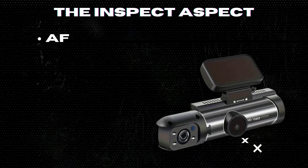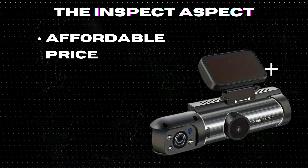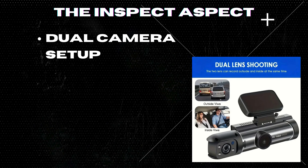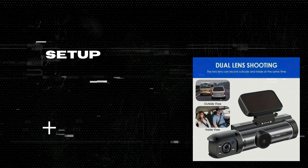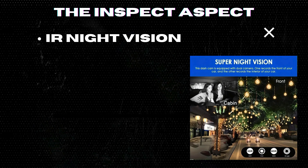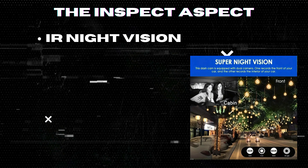Affordable price: at just $19.97, this dash cam offers excellent value for money, making it accessible for budget-conscious drivers. Dual-camera setup: the front and interior cameras provide comprehensive coverage, capturing footage both inside and outside the vehicle — particularly useful for rideshare drivers. IR night vision: equipped with infrared night vision, the dash cam ensures clear and detailed recordings even in low-light conditions, enhancing safety during night drives.